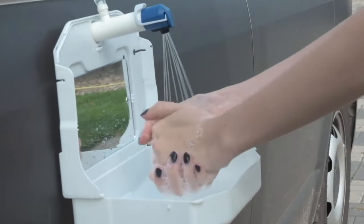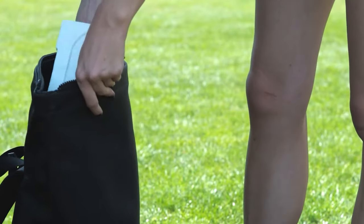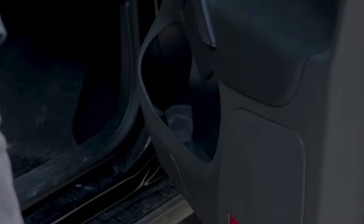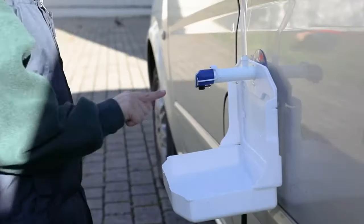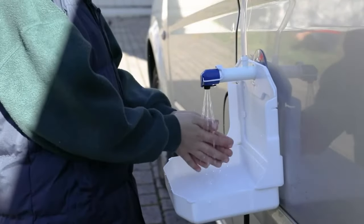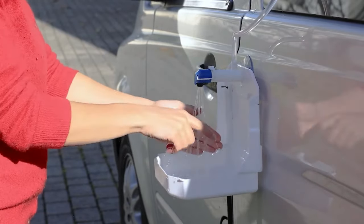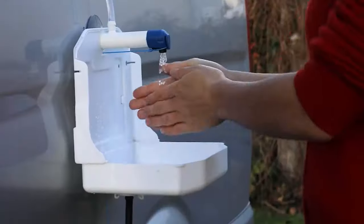This portable sink typically features a collapsible or foldable design, allowing it to be easily transported and stored when not in use. It often includes a basin, water reservoir, and built-in pump or faucet system. Some models may also come with additional features like soap dispensers, towel holders, and drainage systems.